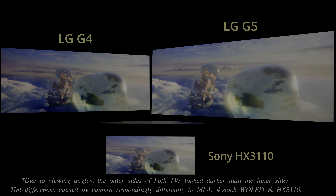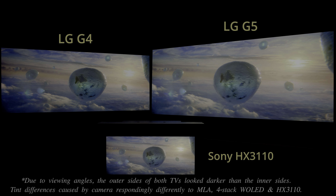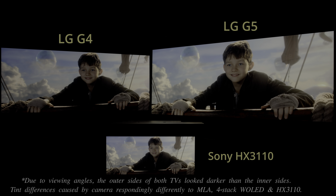In this classic scene from Pan, the LG G5 was able to render the sun — which went up to 4,000 nits — in a brighter manner, together with better preservation of highlight detail in the clouds compared to the G4.